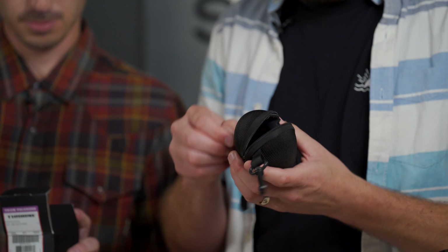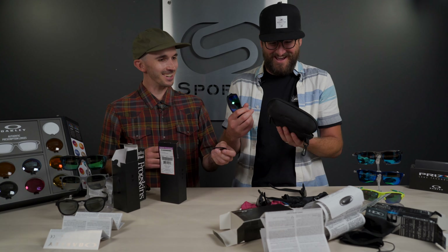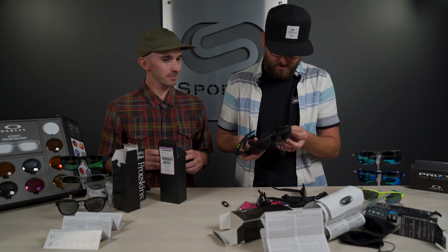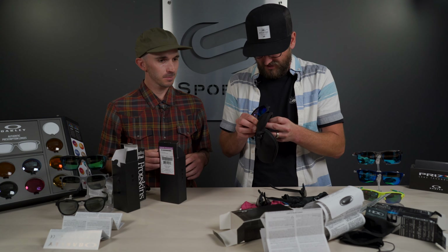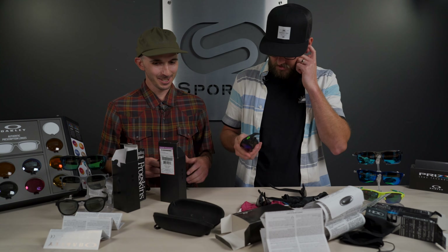Next up is the Turbine — no box again. As Andrew opens the fake case, the logo just falls right off. It's pretty obvious — the case is super cheap and not well made, and you can tell the logo was just glued on.